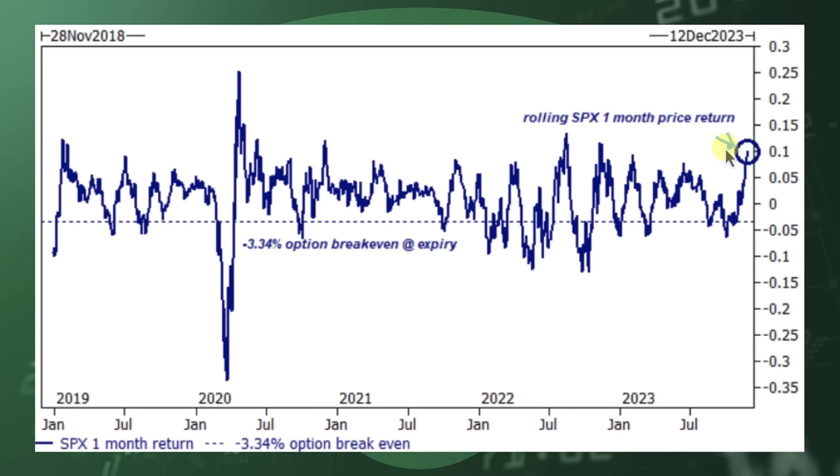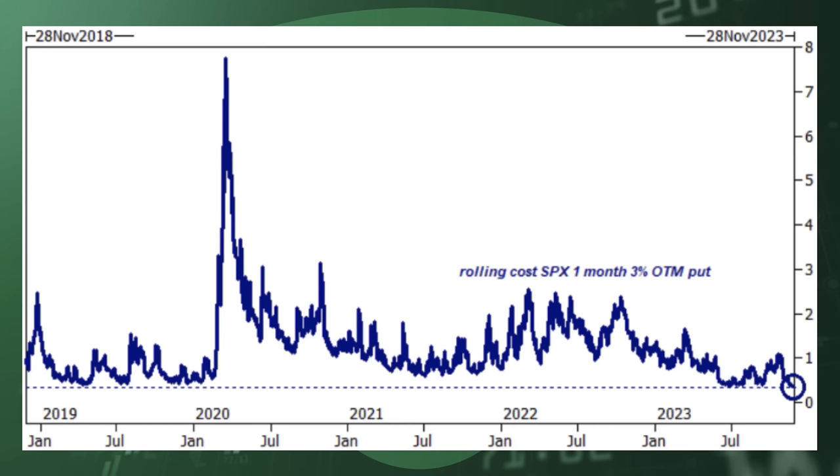After seeing a typically good month like this, they mentioned that past performance is not indicative of future returns, but it's not uncommon to see a 3 to 4% pullback. Goldman Sachs also showed a SPX one-month 3% out-of-the-money put, which is currently costing the lowest level in five years — 34 basis points.